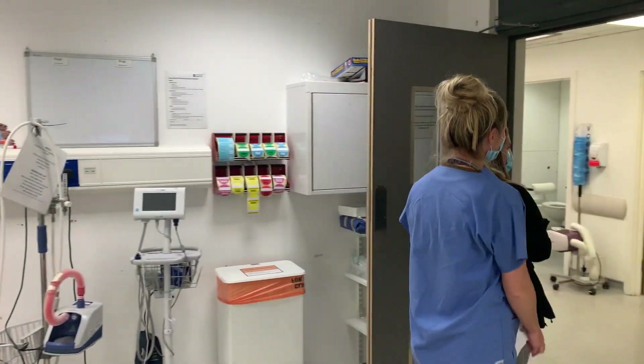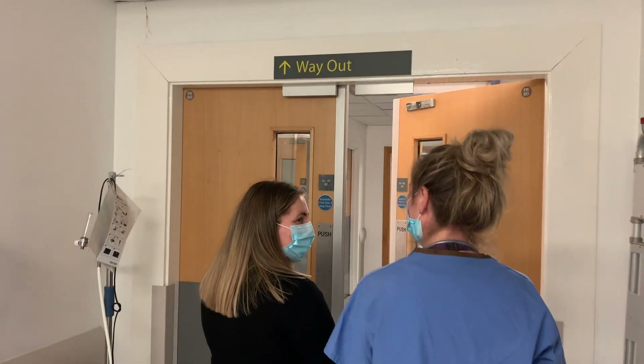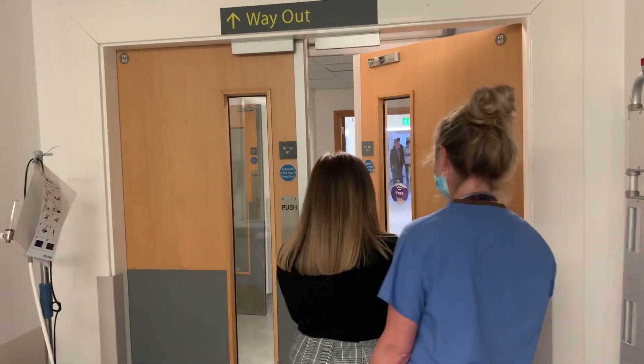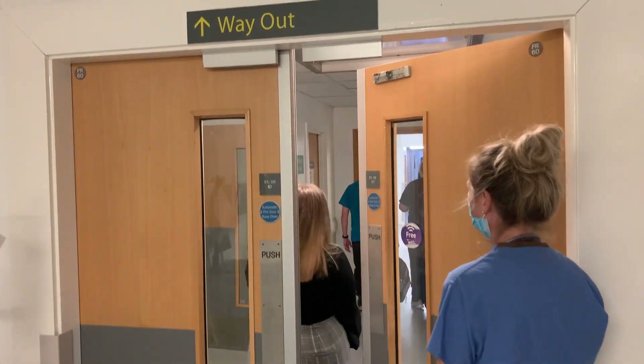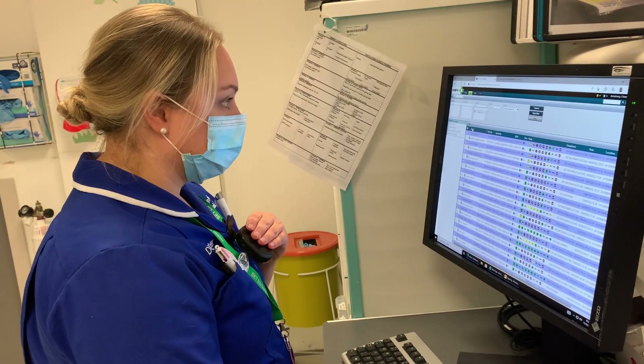When all your results are reviewed, the doctor will inform you of the decision to discharge you or admit you to a hospital within the trust for further treatment or investigations under the care of an in-house speciality team, such as medicine or surgery.